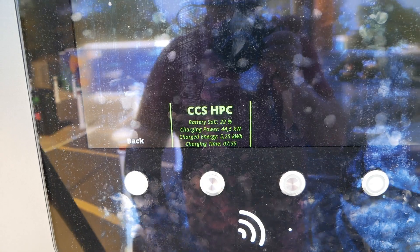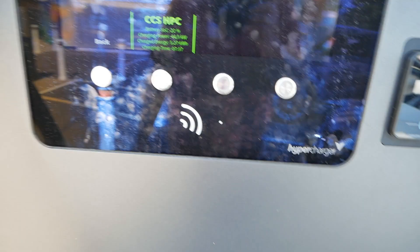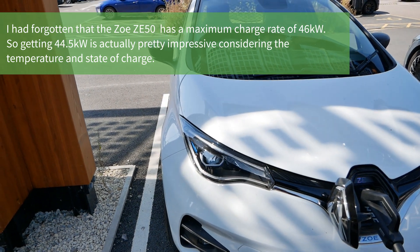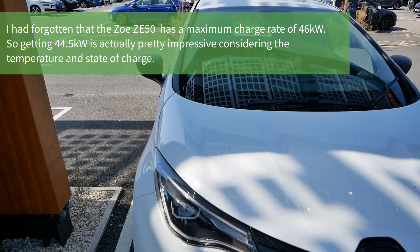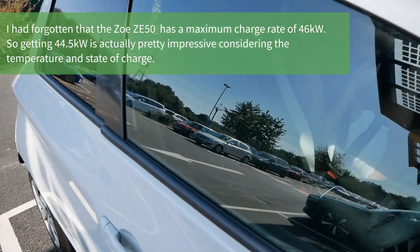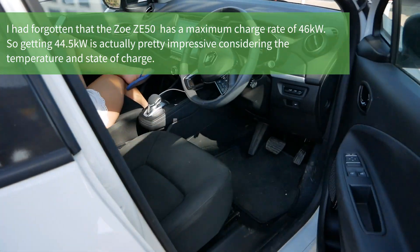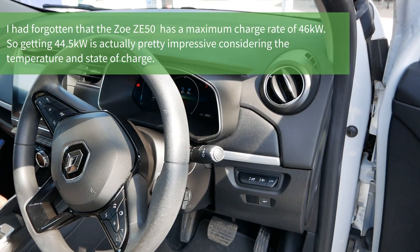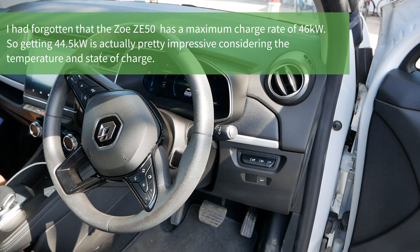That's not particularly fast. I don't know what the maximum charge speed of the Zoe is, but it is very hot today. When we got in the car the car said 35°C, and coming along the dual carriageway it only dropped to 33, so the battery is already hot. That could be why we're not getting a great charge speed.